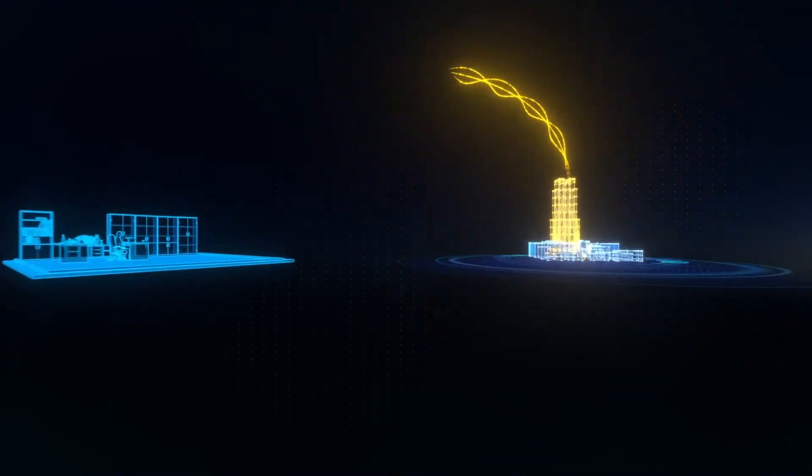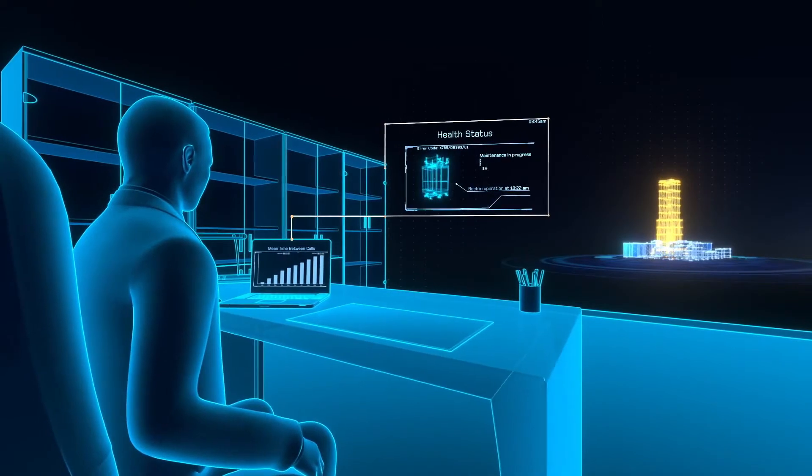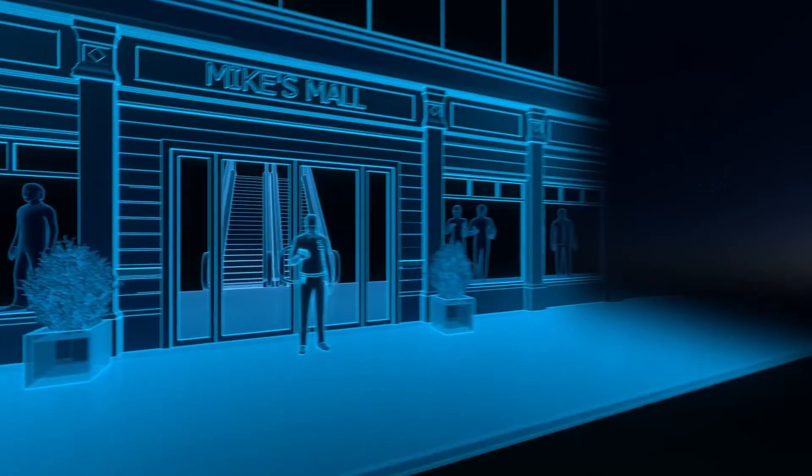Thanks to our closed-loop platform, the customer is informed at all times about the health status of all of his equipment. The customer on-site personnel is also informed at all times via the Schindler app on their smartphone.